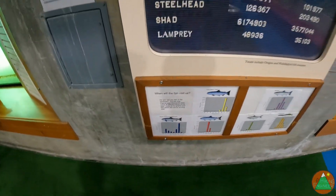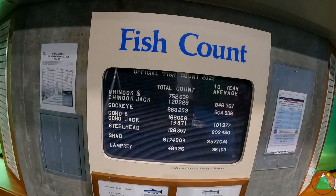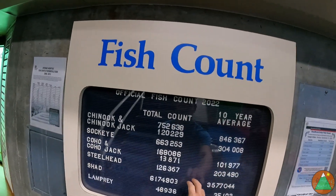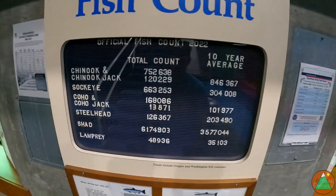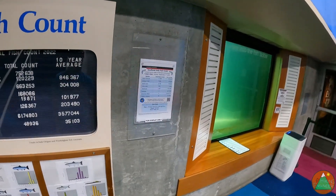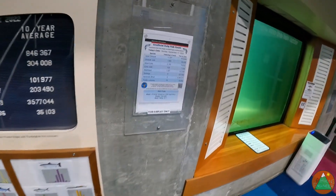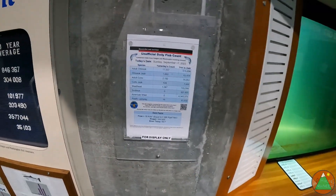The Chinook are very spread out — it's not a normal distribution at all. You can see the 2022 counts compared to the 10-year average — all sorts of data if you're into this stuff. The dam also shows flow facts: the river temperature is 68 degrees Fahrenheit.